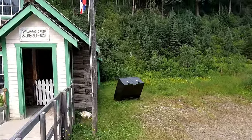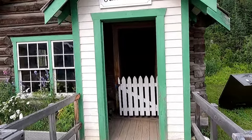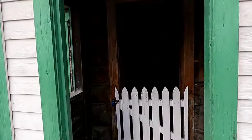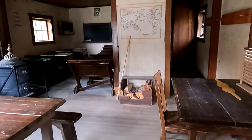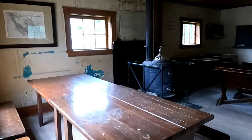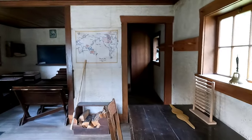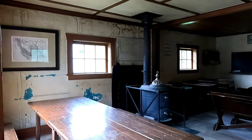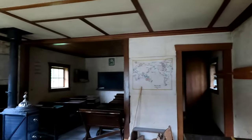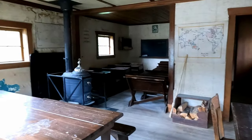Now we're coming up to the schoolhouse, which is such a cool little building. I'm not sure if we're going to be able to get inside, but this is where all the kids learned — how to spell your ABCs, your one-two-threes. Guessing fairly basic things, and how to dig a good hole. So cool!